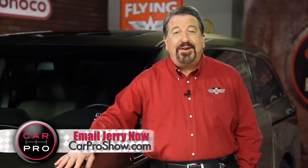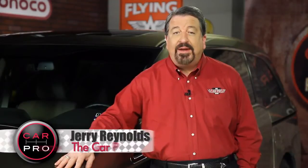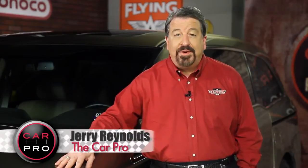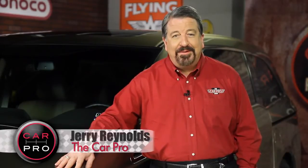Catch me on the radio Saturday in Dallas-Fort Worth, Houston, San Antonio, Austin, Los Angeles, Sacramento, Lubbock, and Phoenix. Check the website, CarProShow.com, for showtimes and details. I'm Jerry the CarPro. Have a great week.